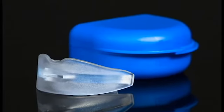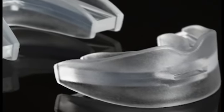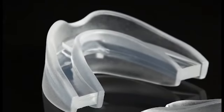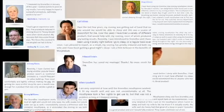I got the SnoreDoc and gave it a shot. To be honest, it took a night or two to get used to. The custom molded mouthpiece definitely helped with that. I've got to say that I am getting a full night's sleep, and my wife seems to be pretty happy with the results. I'm definitely getting more sleep.